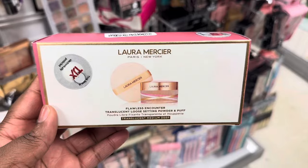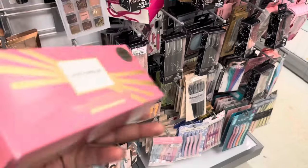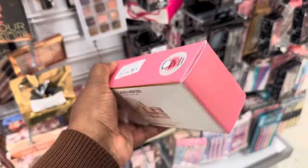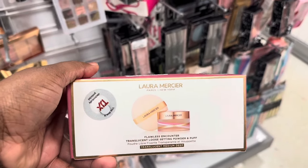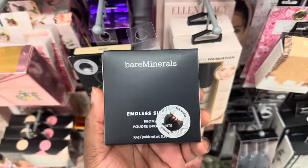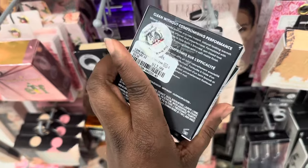Here we are at the Laura Mercier holiday set — I believe this was last year's holiday set. Translucent medium deep is the shade, going for $16.99 — it has the powder puff and a full size of the setting powder. Great find! Also spotting this Endless Summer bronzer from Bare Minerals in the shade Warm for $12.99.